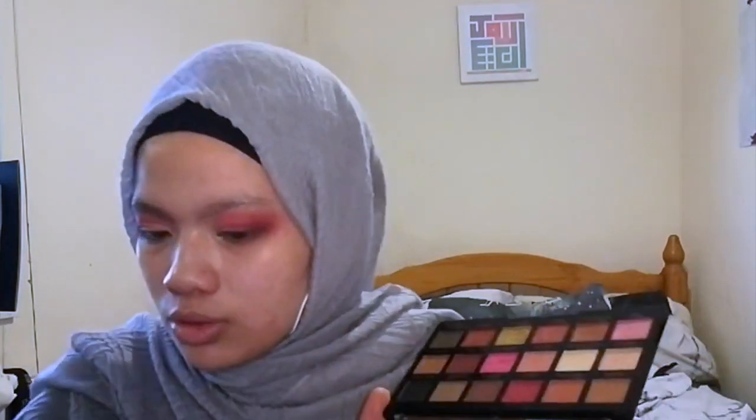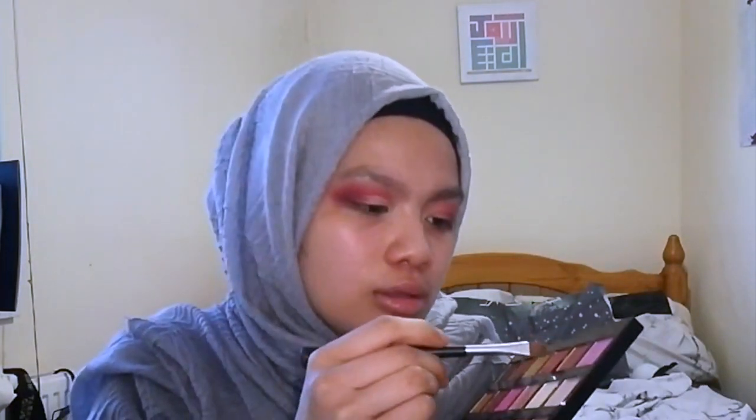Going in with the gold now. I'm gonna try picking it up with a normal flat brush — this is a Body Shop brush. I don't know what it's called; I got this when I was 18, literally five years ago.